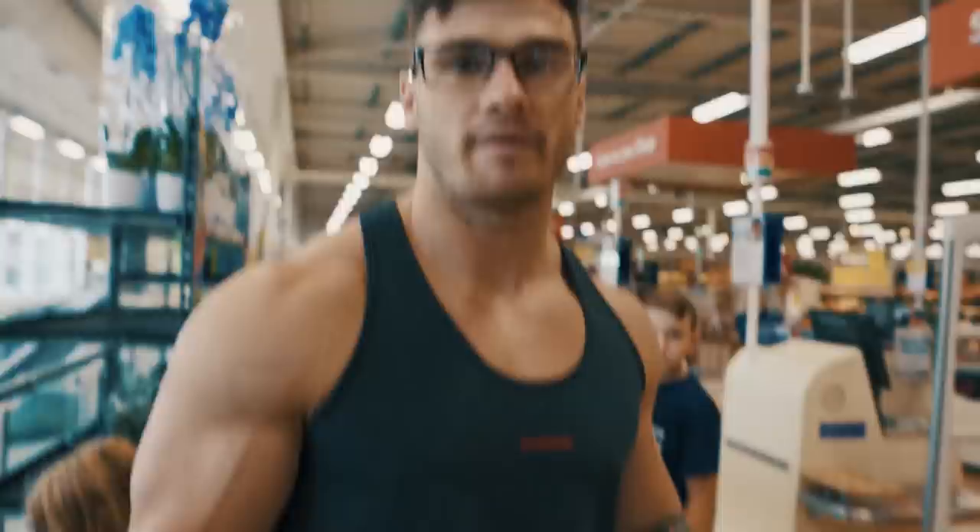Welcome back to the YouTube. Today we're taking you through a full day of eating. A lot of guys have been asking for this, so just for the video purposes we're going to do the shopping list first and then take you through breakfast, lunch, dinner, etc. First things first, you're going to need a basket.